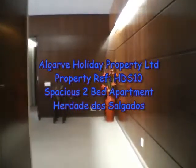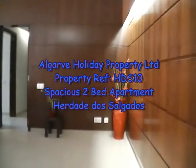Welcome to this two-bedroom apartment, reference HDS 10, in the wonderful resort of Haddad de Sagadoche.